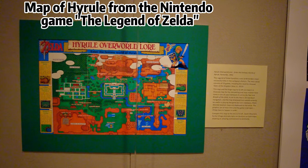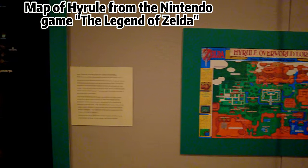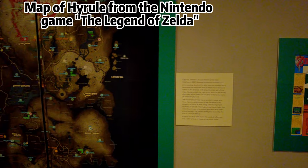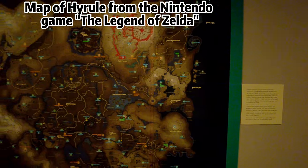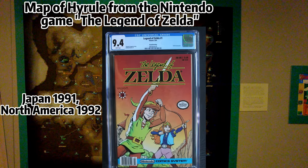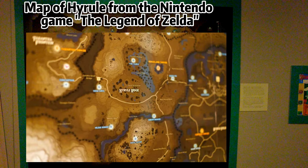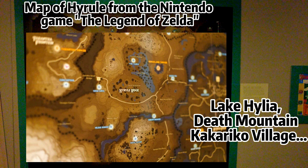Widely regarded as one of the best games in one of the greatest video game series of all time, The Legend of Zelda: A Link to the Past was an immediate commercial success in Japan and North America, where it was released in 1991 and 1992 respectively. In the game story, you play the hero Link on his quest to save Princess Zelda and banish the threat of evil from the world of Hyrule. The map is an overview of the various places Link will visit on his journey, including Lake Hylia, Death Mountain, and Kakariko Village.